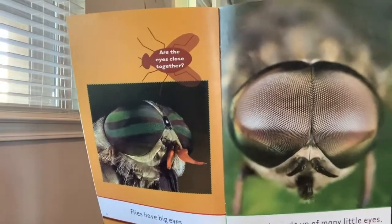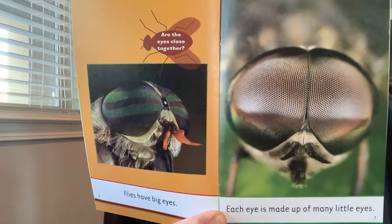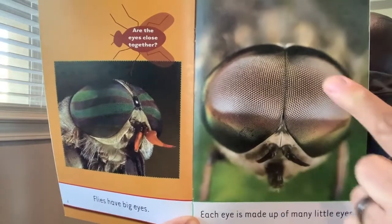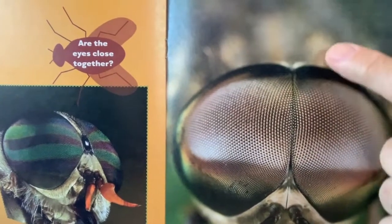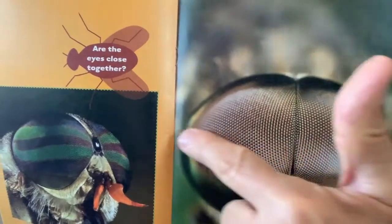Flies have big compound eyes that are close together. Each eye is made up of many little eyes. Look here — all those little dots are like little eyes. So they can see up and to the side and down and everywhere.